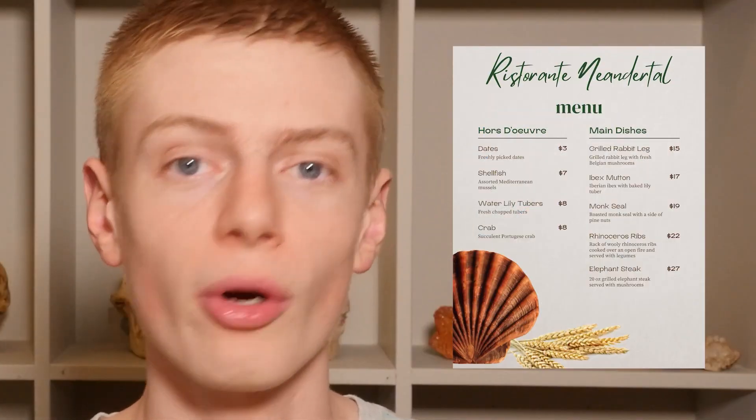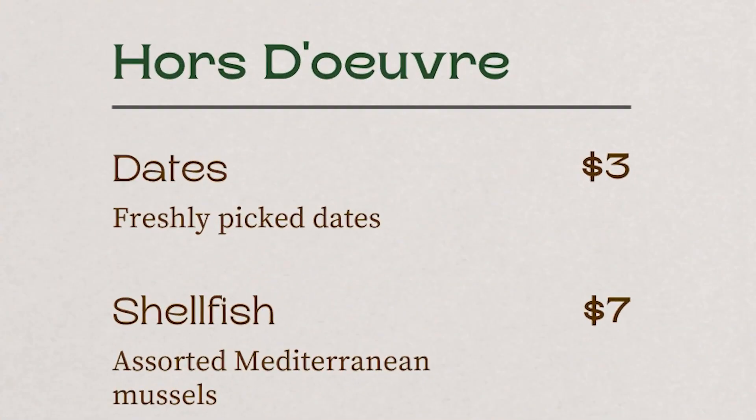I'll begin by directing you towards our hors d'oeuvres. First on the list are our freshly picked dates. We know that Neanderthals ate dates because of a particular individual from Shanidar.